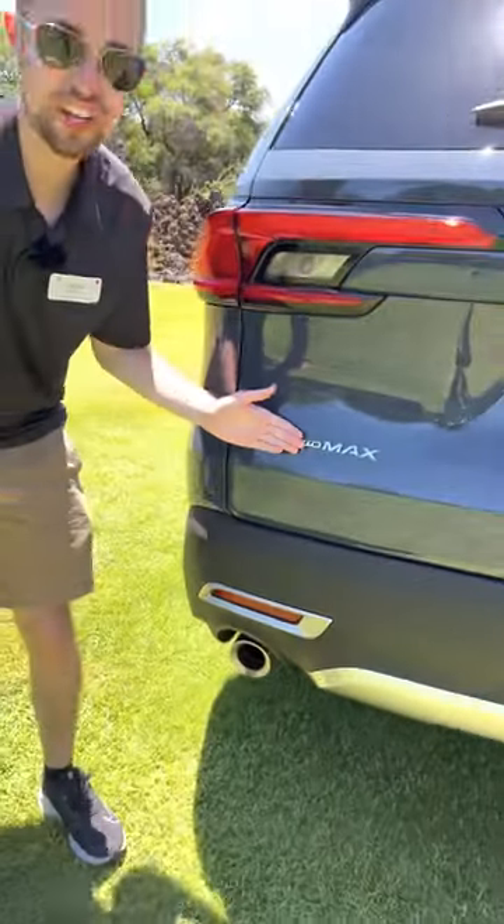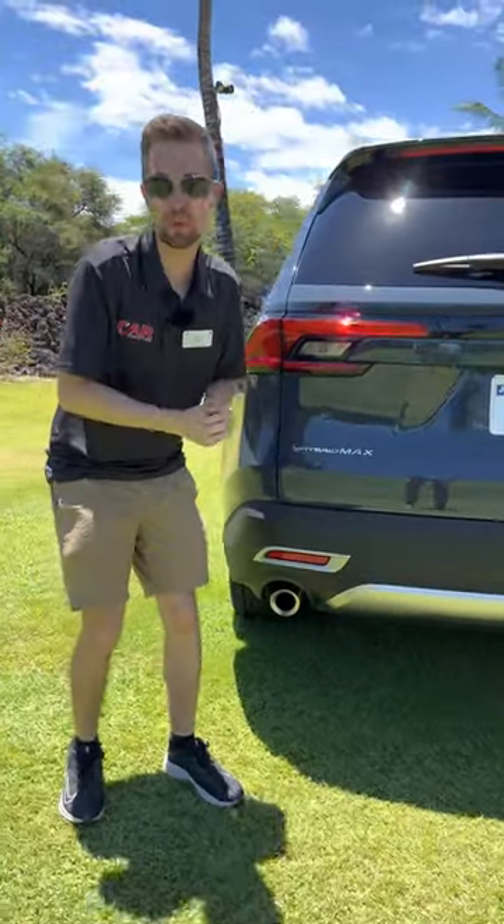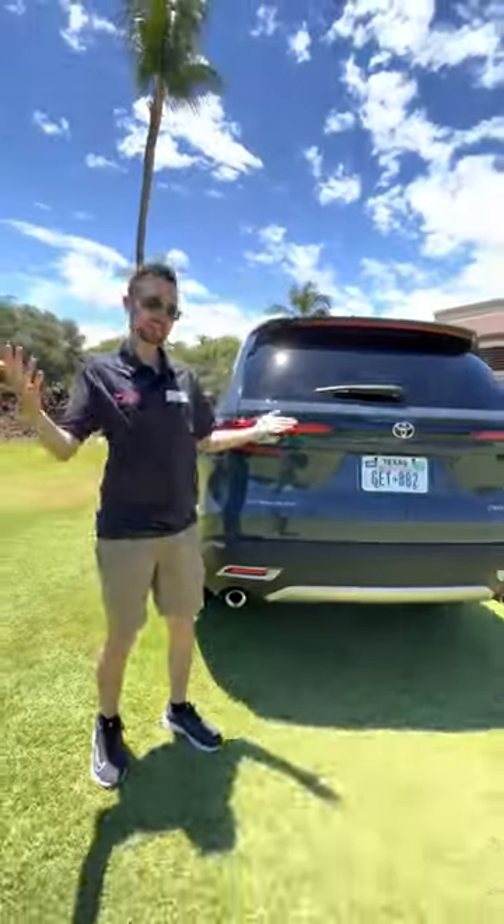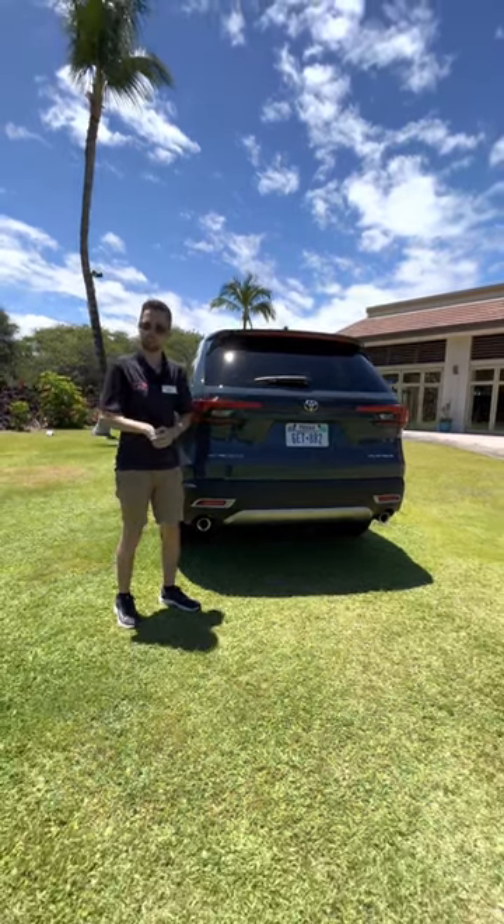And reason number five: the Grand Highlander has the Hybrid Max. This has 80 more horsepower than the Pilot and still gets six MPG better fuel economy. So are you going to choose this Grand Highlander over the Pilot? Comment your thoughts down below.